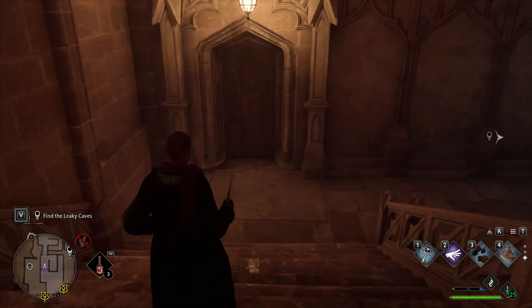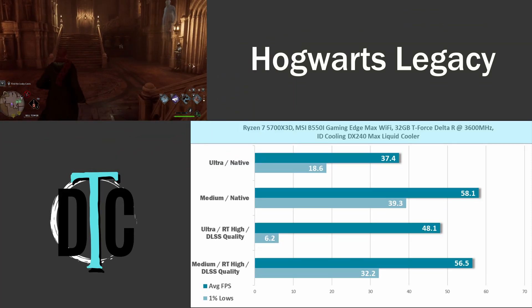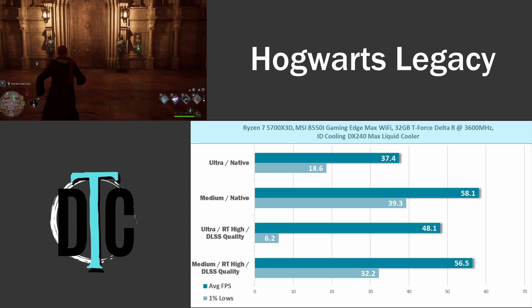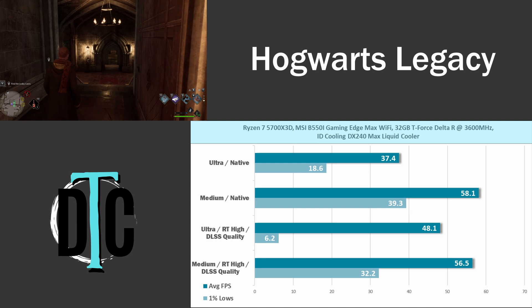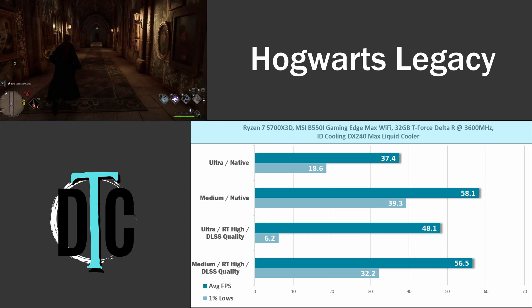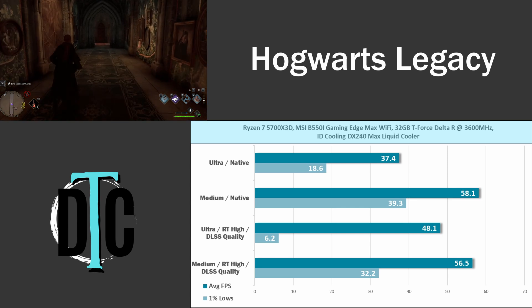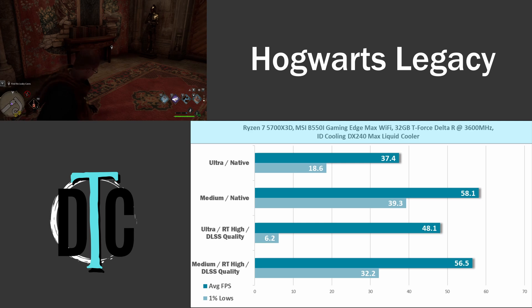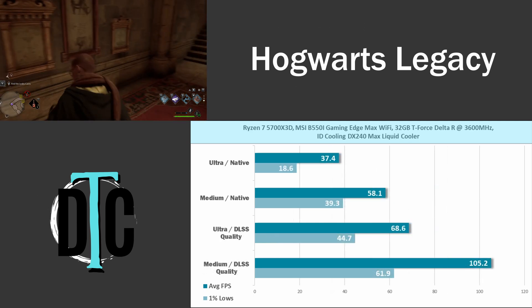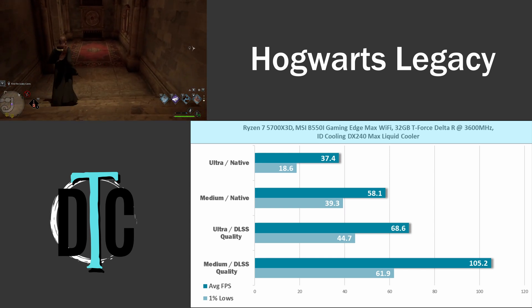Hogwarts Legacy is another very demanding game with impressive ray tracing and visual detail. Average fps was slightly better than Cyberpunk — 37.4 at ultra and 58.1 on medium — though the 1% lows at ultra were worse due to stuttering near the VRAM limit, as the game used all 11GB. Enabling ray tracing with DLSS actually improved average fps, but the 1% lows were bad. Turning off RT but leaving DLSS gave fantastic numbers: 68.6 on ultra and 105.2 on medium.